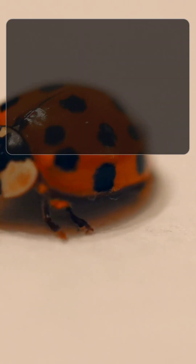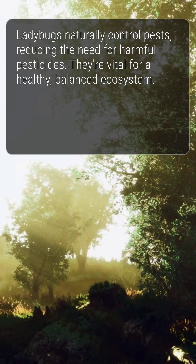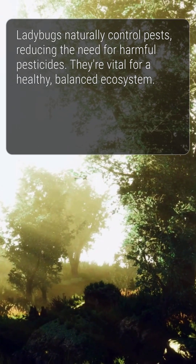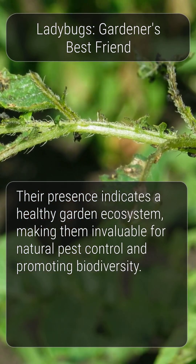By controlling pest populations naturally, ladybugs reduce the need for harmful pesticides. This makes them a vital part of a healthy and balanced ecosystem. Ladybugs are a gardener's best friend, providing natural pest control and promoting biodiversity.